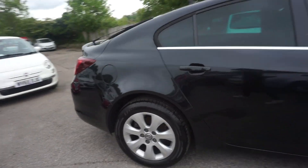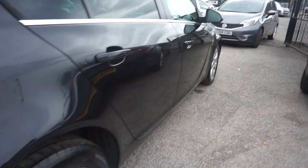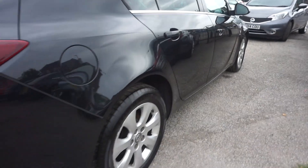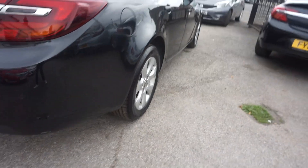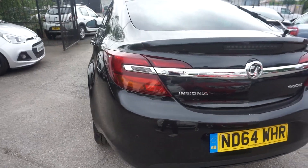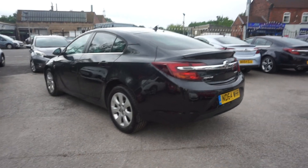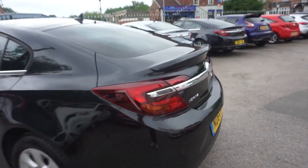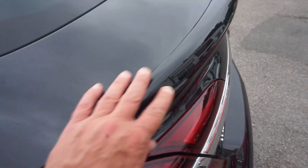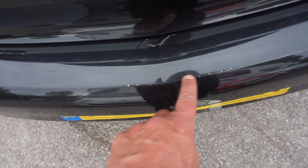No major dings or bangs on the car at all. Coming round the back of the vehicle, you've got your rear parking sensors — it's the Ecoflex, so the Ecoflex engine, zero road tax. On the SRI as well we've got this little lip spoiler there. I'll just show you the boot while I'm round the back — a couple of little touch-ups need doing just there as you can see.